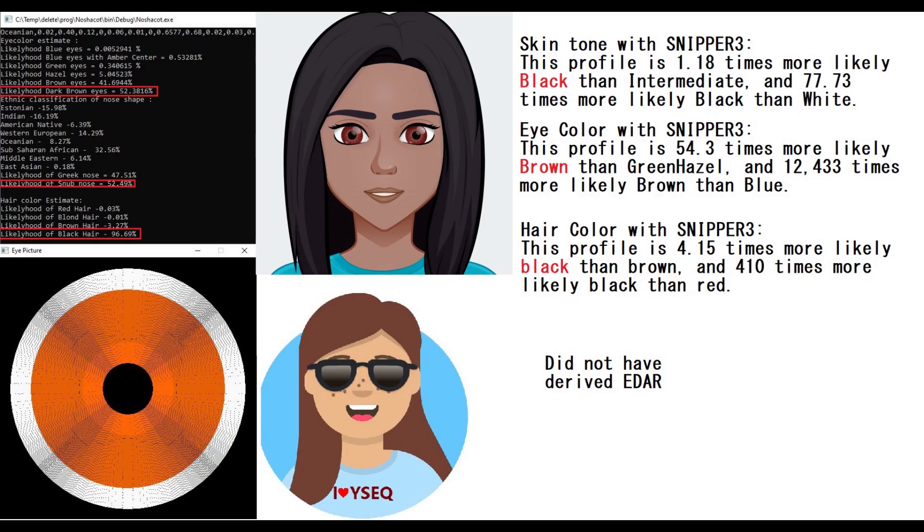This is what she looked like with my NashaCode tool. She's predicted to have dark brown eyes, a snub-shaped nose, and black hair. NashaCode does not predict skin color, so for skin color I had to turn to snipper-free. According to snipper-free, she was most likely black-skinned. However, I was a little bit biased — I didn't want to depict a Neanderthal looking like a black person, so I made her brown-skinned instead of black.